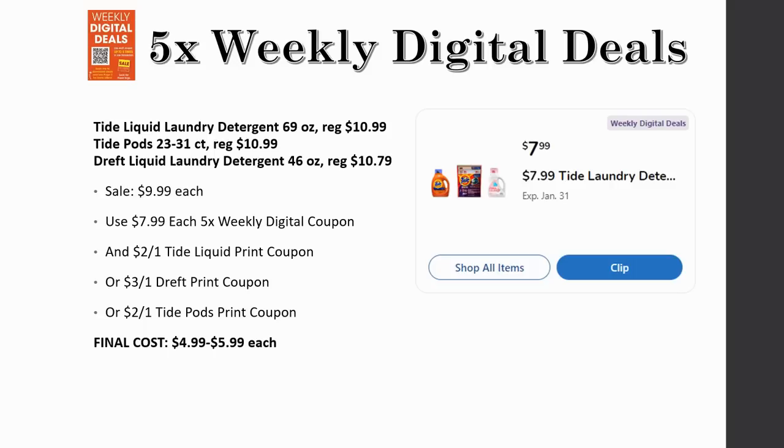There are deals on laundry detergent: Tide liquid 69-ounce regularly priced $10.99, Tide Pods 23-to-31-count regularly priced $10.99, and Dreft liquid detergent 46-ounce regularly priced $10.79. All three are on sale for $9.99 this week and just $7.99 each with the five-time weekly digital coupon. On top of that, there are printable coupons from the P&G website — $2 off one for Tide liquid, $3 off one for Dreft, and $2 off one for Tide Pods. Final costs range from $4.99 for Dreft to $5.99 for the Tide products — a very good deal for these large sizes.